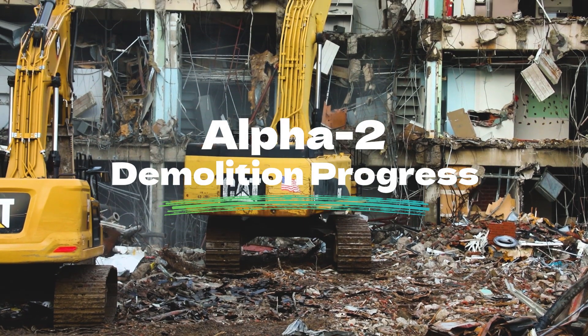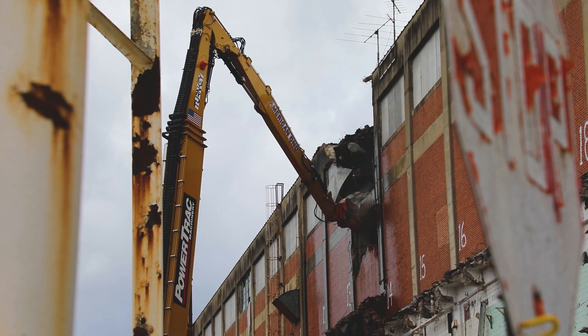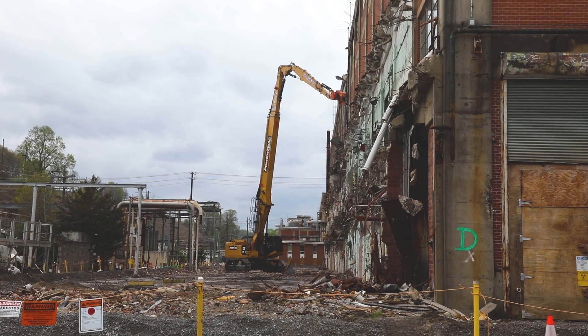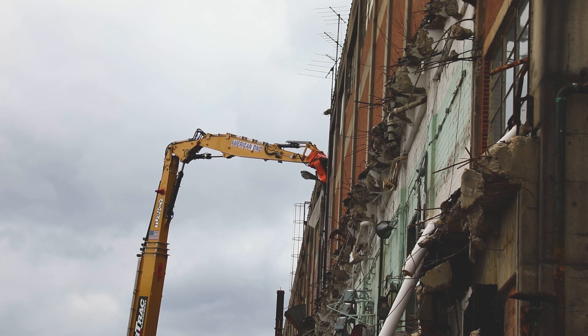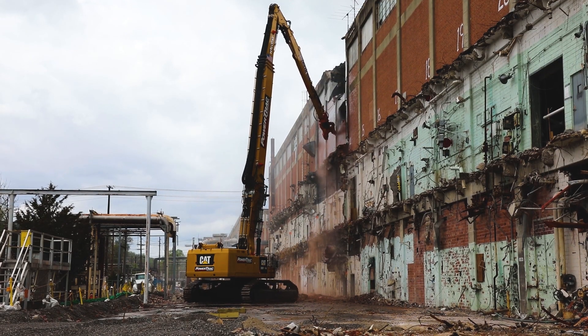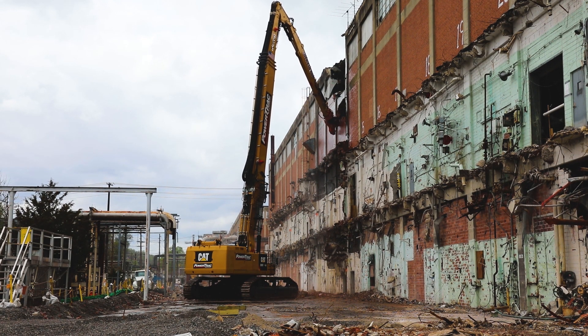Crews at the Y-12 National Security Complex's Alpha 2 Building have started demolition on the four-story high bay area. Using a high reach tool, heavy equipment operators can surgically remove the vertical building columns and horizontal columns approximately 15 feet from the top of Alpha 2.